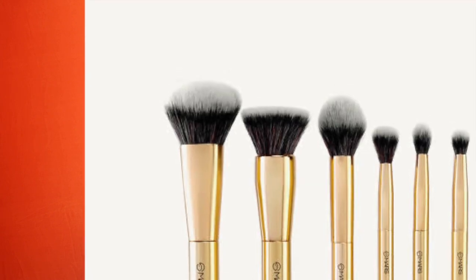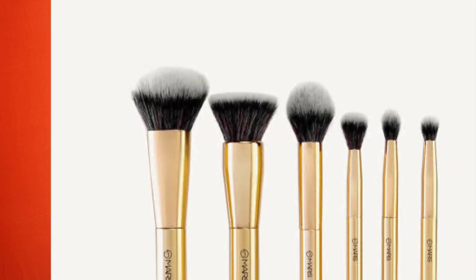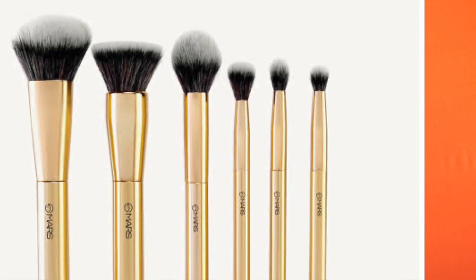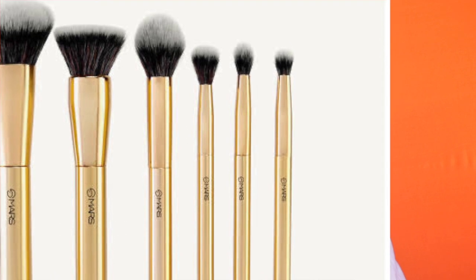This Swiss Beauty brush set is priced at 999 rupees and they offer six brushes. Now for the Mars Cosmetics brush set — this also has a powder brush, a foundation brush, a blush brush, one big eyeshadow blending brush, one eyeshadow blending brush, and lastly one small eyeshadow blending brush. This is priced at 1099 rupees and again you get six brushes.